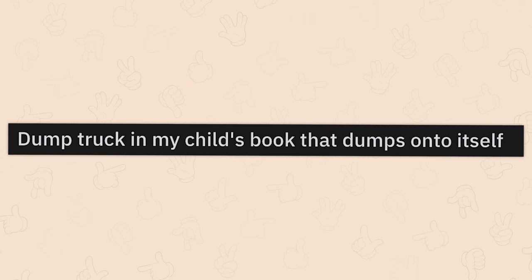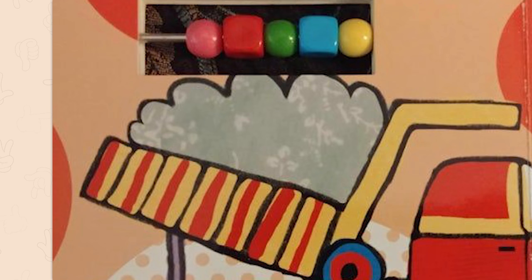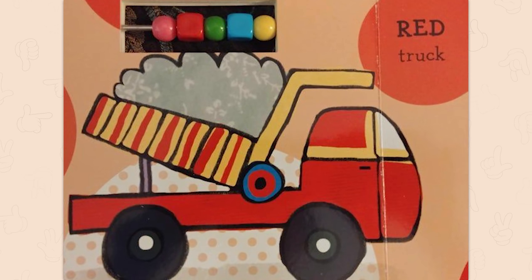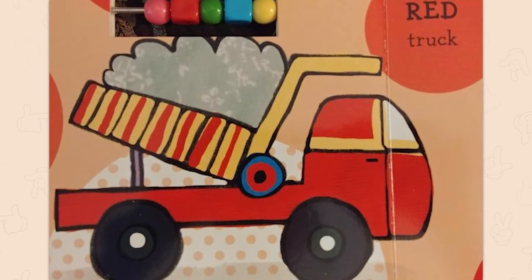Dump truck in my child's book that dumps unto itself. Oh, this sounds like something inappropriate. Yeah, look at that — that's not how dump trucks work. The red truck was designed by Robbie. Robbie thought glue was delicious.